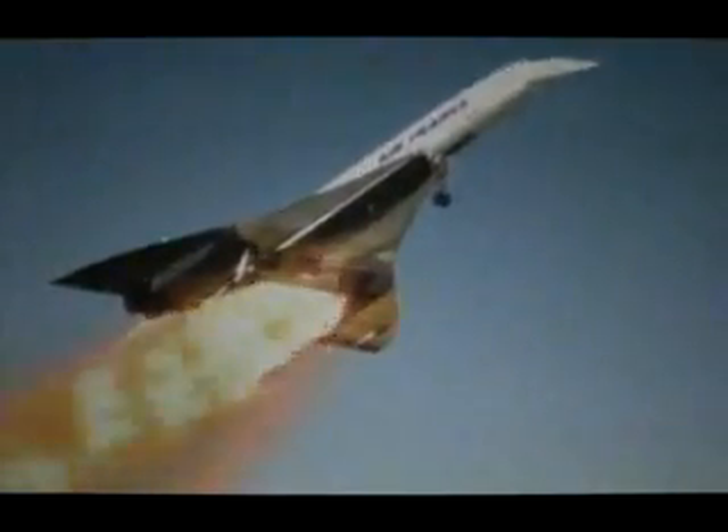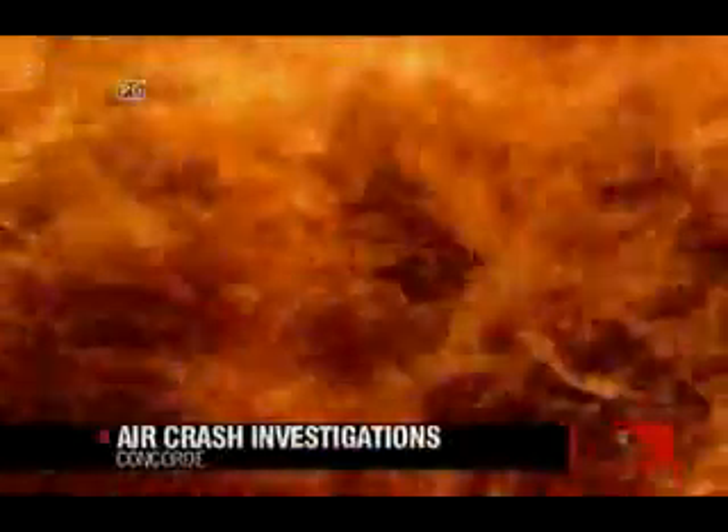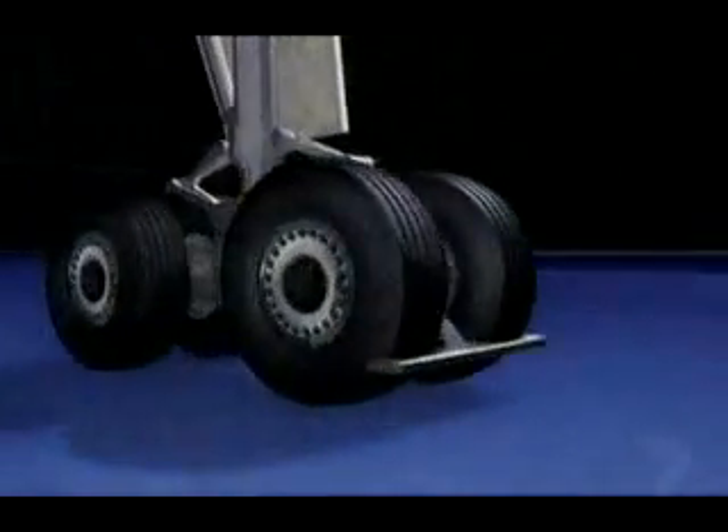Air France Concorde AF4590 crashes after take-off from Paris-Charles-de-Gaulle Airport. Graphics can simulate a virtual camera on the runway to reveal the cause of the accident. As the plane hurtles down the runway, a rogue strip of metal bursts a tyre. 81 seconds before the crash, a heavy chunk of rubber flies into the fuel tanks. Fuel cascades over the engines — not enough on its own to cause a catastrophe. It needs a spark.